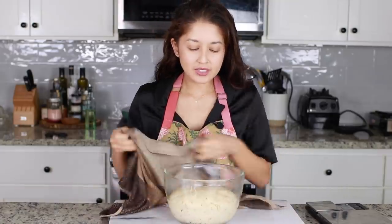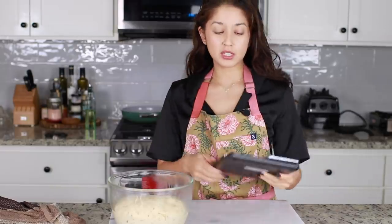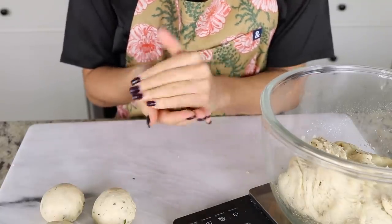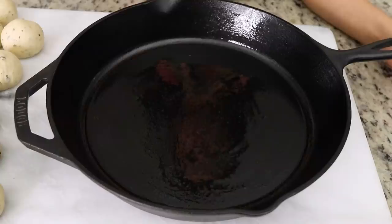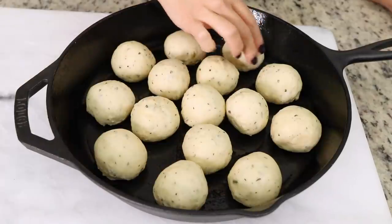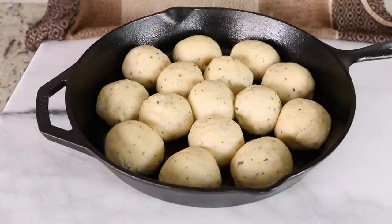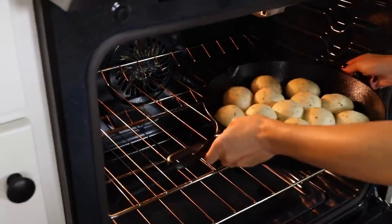The dough has risen and I'm going to divide it into 15 pieces. I'm actually going to use a kitchen scale here just for accuracy. Once I roll the dough into balls, I'll transfer them to my cast iron skillet and evenly arrange them as best as possible — it doesn't have to be perfect. Then I'll cover that with a wet towel and allow it to rise for another hour. The rolls have risen and look absolutely gorgeous, so now I'm going to pop them into the oven and bake until they're nice and golden.